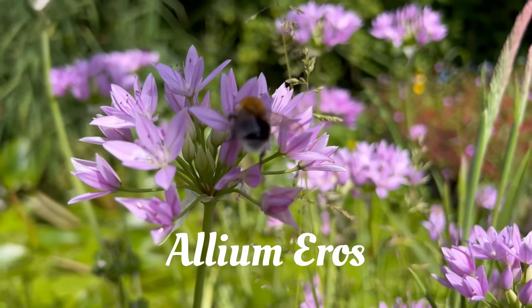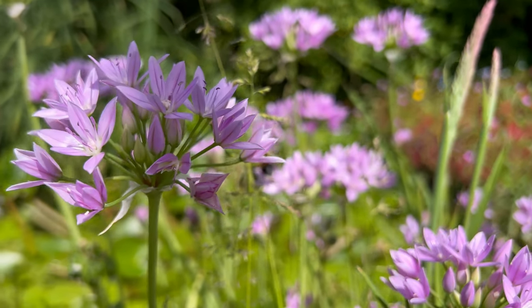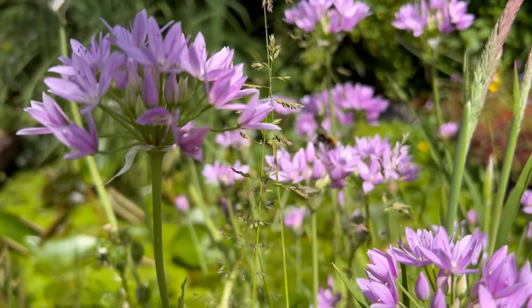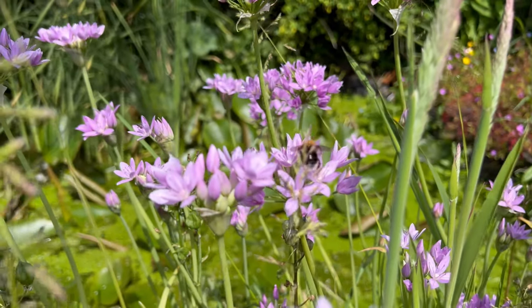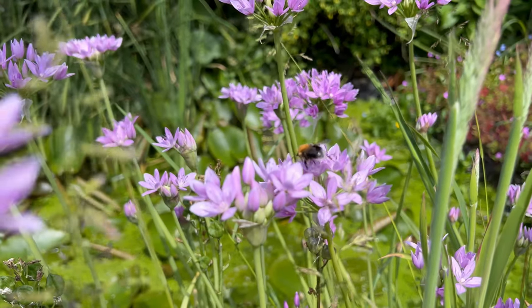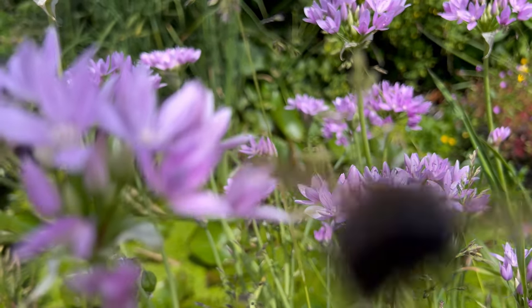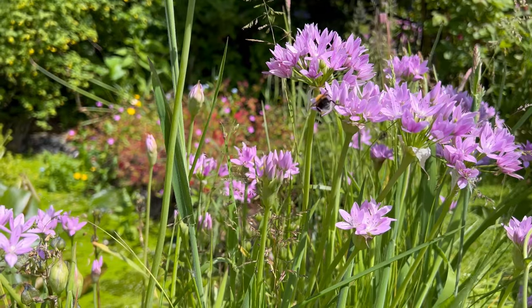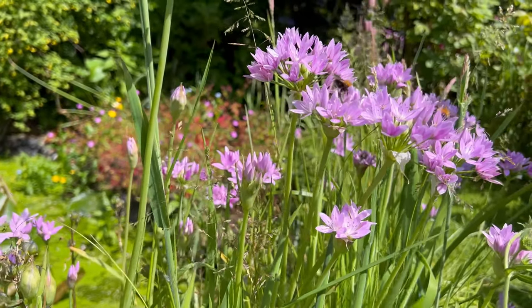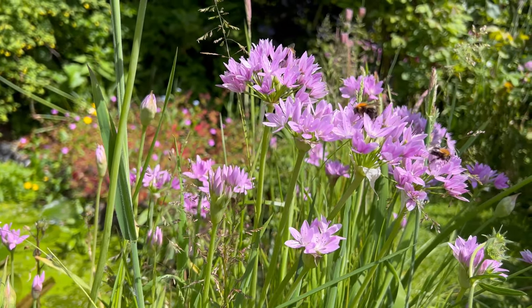Allium Eros. This is a really good variety for naturalizing and they're so beautiful to look at. I grow these beside the pond and I sometimes take a chair and sit next to the Alliums right beside the pond — I just love to watch them. The bees love this variety too. For an Allium, it's a really lovely pastel shade of purple, just glorious, and they're really good as a cut flower as well. You really can't go wrong with this plant, and they come back year after year.